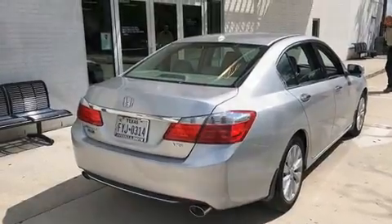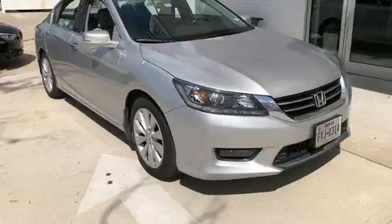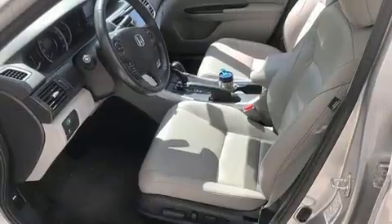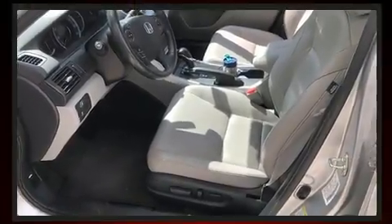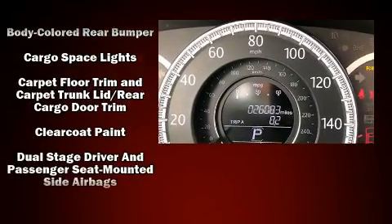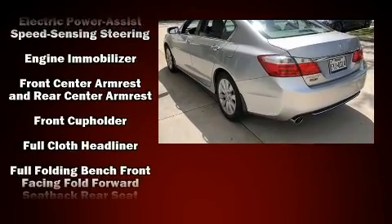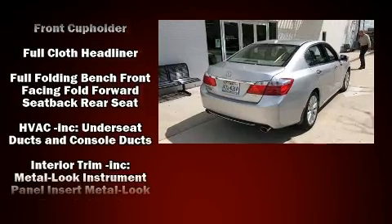Features such as automatic climate control and leather upholstery prove that economical transportation does not need to be sparsely equipped. You and your passengers will enjoy the stereo system, which includes a CD player with MP3 capability, steering wheel mounted audio controls, and seven speakers, enhancing the audio experience throughout the interior.